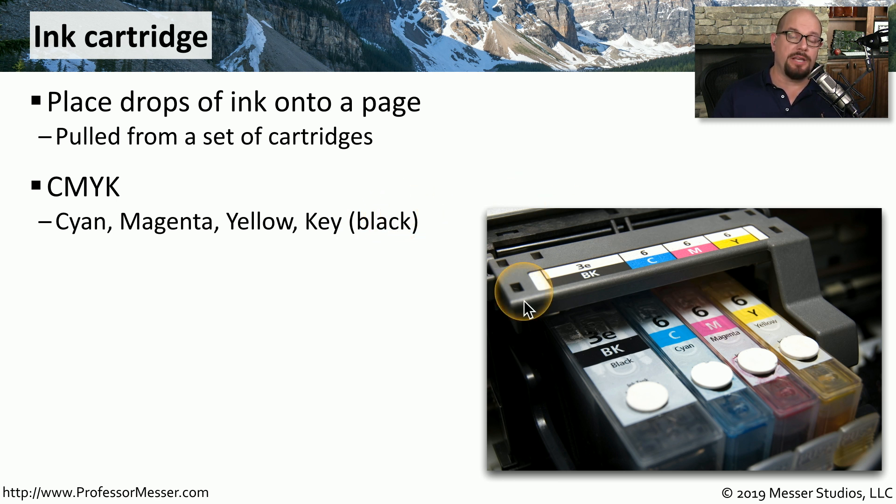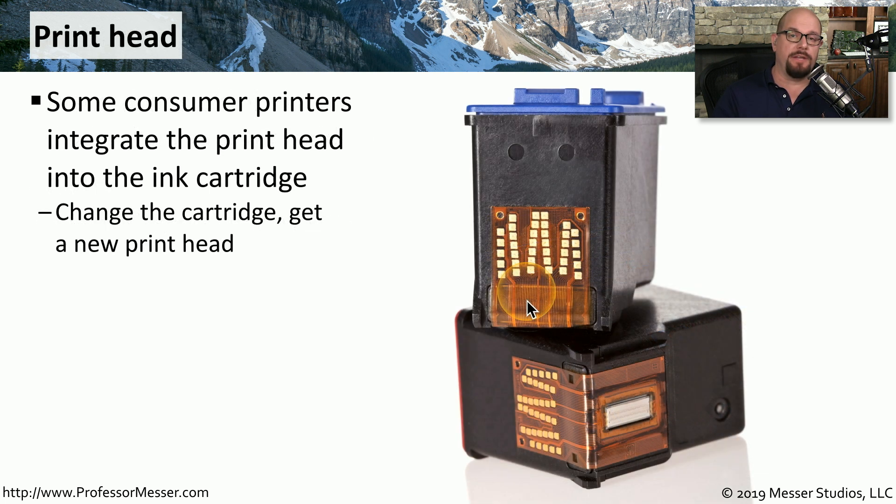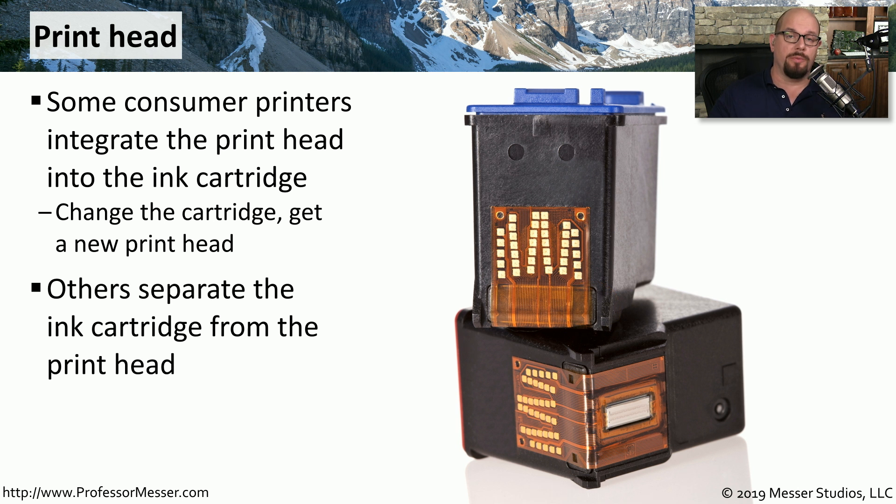We're obviously printing documents that use more than just these four colors, so your printer combines these colors together to give you exactly the right color on the page. In many of the inkjet cartridges that we use in our home and office, you'll find that the inkjet cartridge and the printheads are integrated into the same component. That means that if you change out the cartridge, you're effectively also changing out the printhead. On larger, more commercial inkjet printers, you may find that the ink itself and the printhead are separated from each other so that you can change them out individually.